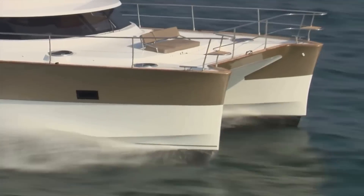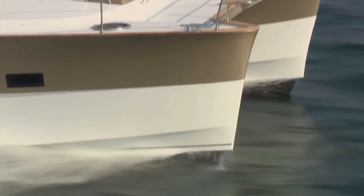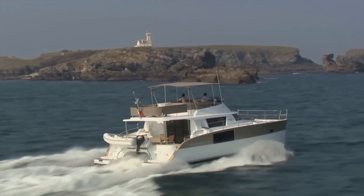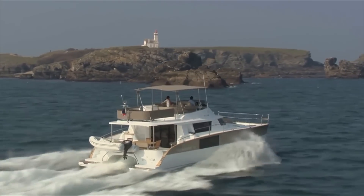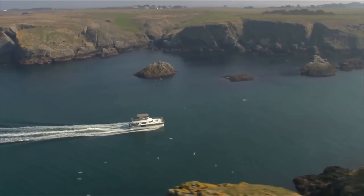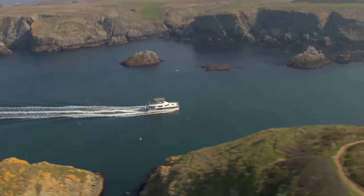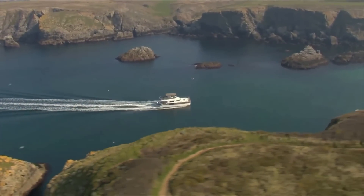Another thing about multi-hulls is that they're fast. The stability comes from the width, not weight — and weight is the enemy of speed. So in general multi-hulls are a bit faster. In practical terms, if you're making a passage and you can do 300-mile days instead of 150-mile days, you get there twice as fast with twice as much time to enjoy the islands or whatever you're going to do.